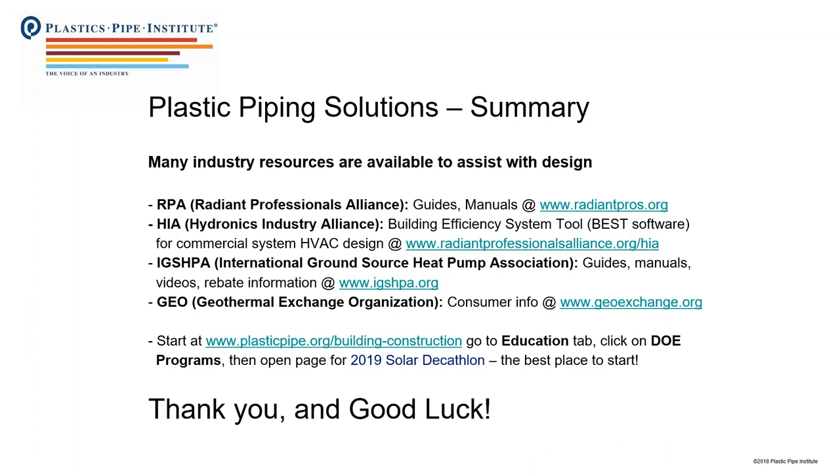We've created a web page on the PPI website with a lot of this information laid out in great detail. If you go to plasticpipe.org/building-construction, then go to the Education tab, click on DOE Programs, and open the page for 2019 Solar Decathlon, we have a bunch of documents posted there with much more detailed information about how to integrate these systems into your designs. We wish you all good luck, look forward to meeting everybody at the event next April, and thank you to NREL for the time today to share this information.